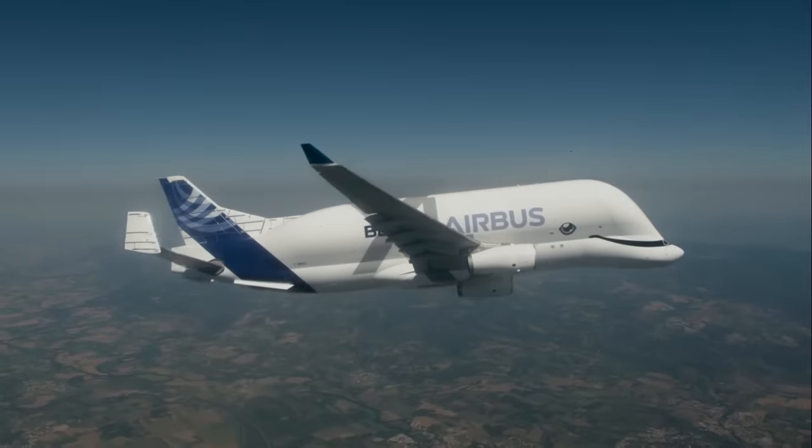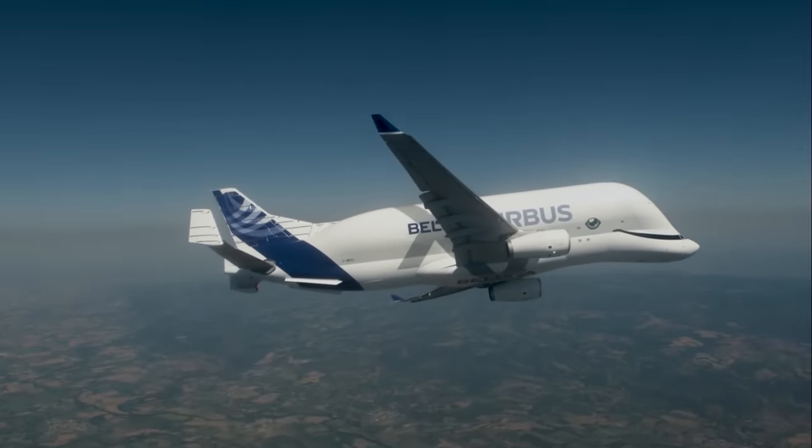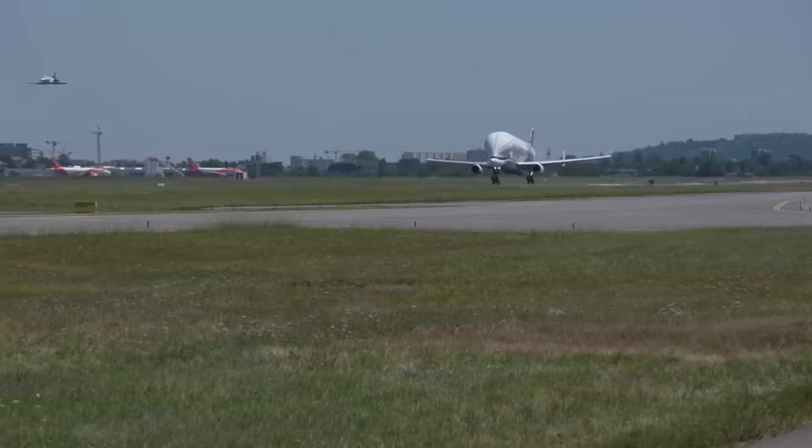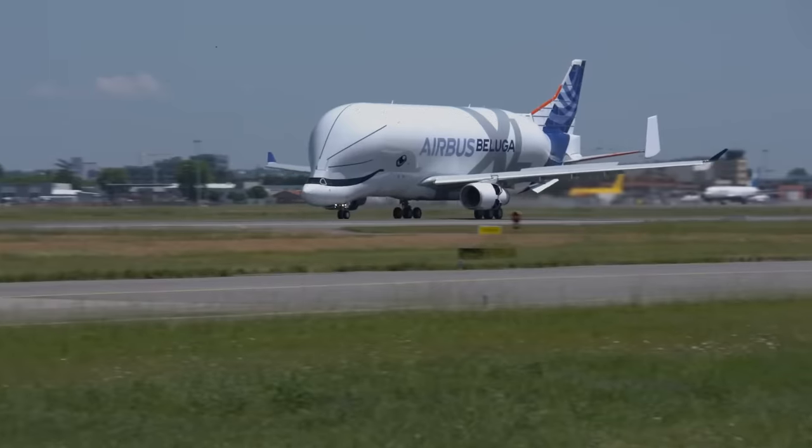All told, the Beluga XL is an improvement on the first-line Belugas in just about every way, making them not just the biggest but the most dependable fleet of heavy-lift aircraft in the entire world. There's still no word on whether Airbus might adapt some A380 frames into a Beluga XXXL someday — though it's a good idea. Take notes, Airbus.